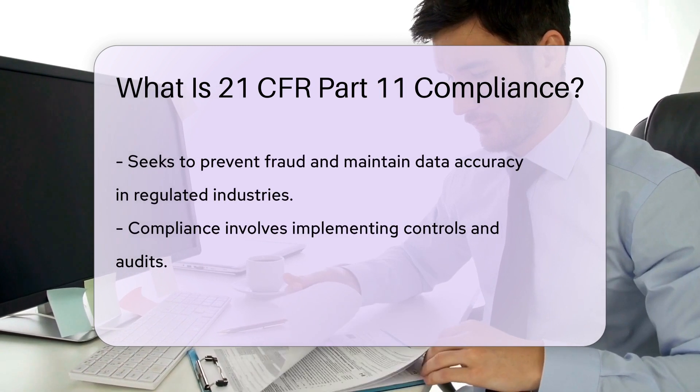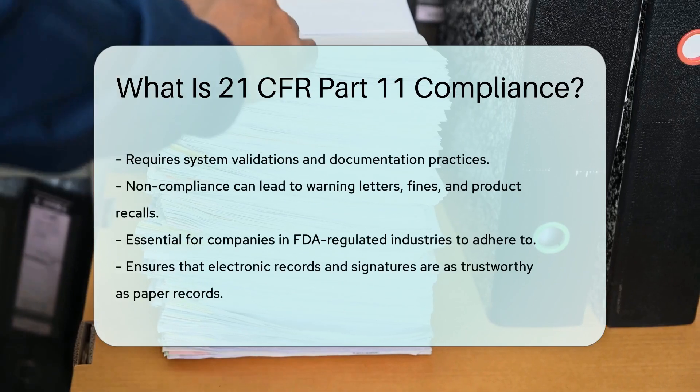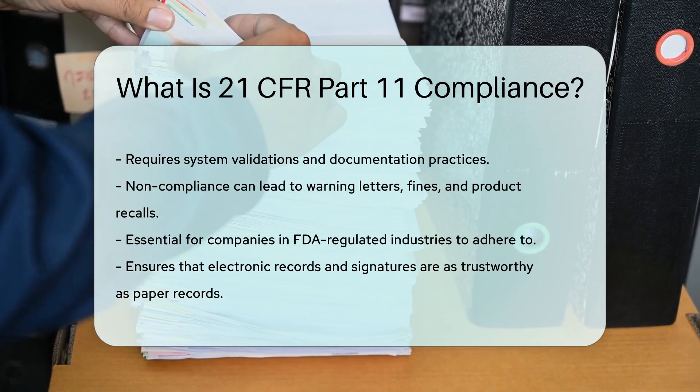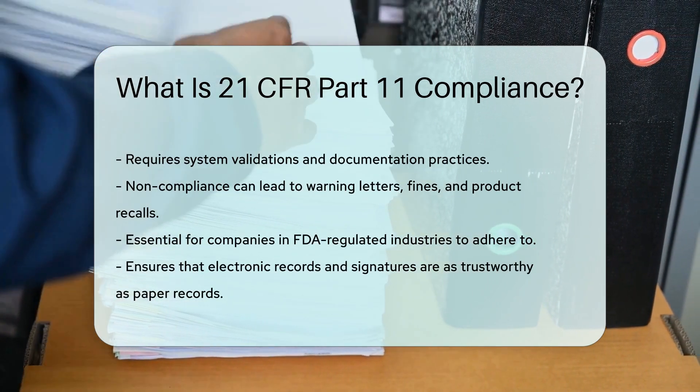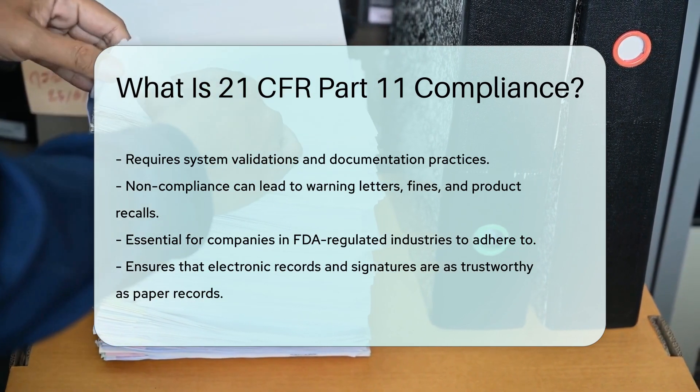Compliance involves implementing controls, audits, system validations, and documentation practices to meet the FDA's requirements. Failure to comply can result in regulatory action, including warning letters, fines, and product recalls.